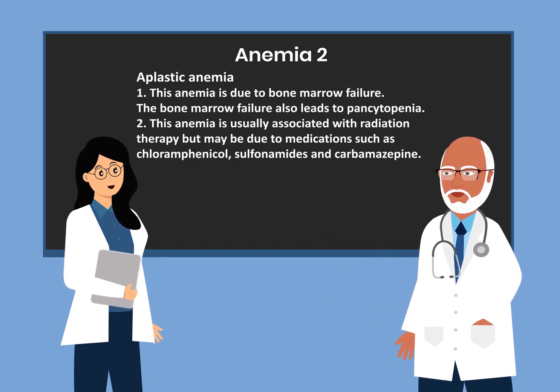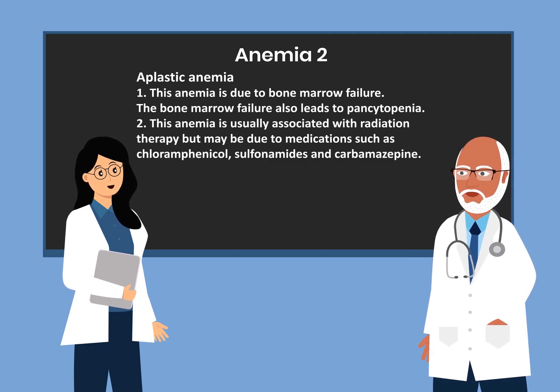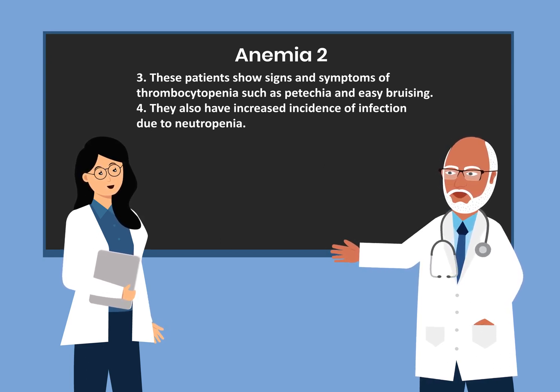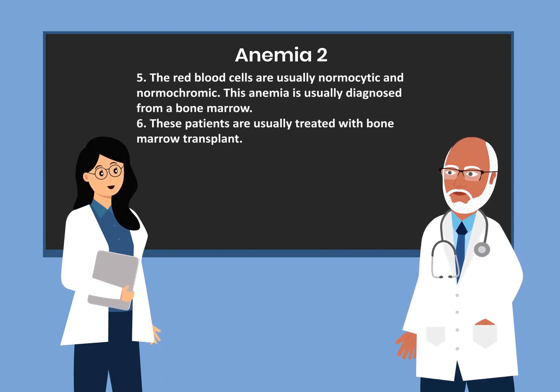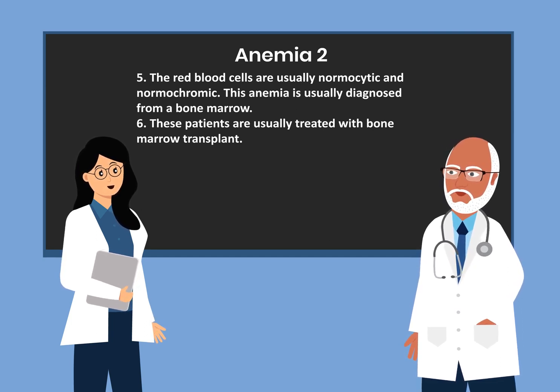The next type is aplastic anemia, which is due to bone marrow failure. This also leads to pancytopenia. It is usually associated with radiation therapy but may also be due to medications such as chloramphenicol, sulfonamides, and carbamazepine. These patients show signs of thrombocytopenia such as petechiae and easy bruising, and have increased incidence of infection due to neutropenia. Red blood cells are normocytic and normochromic. Diagnosis is from a bone marrow biopsy, and treatment is usually bone marrow transplant.